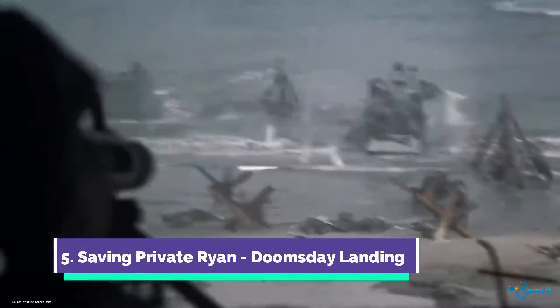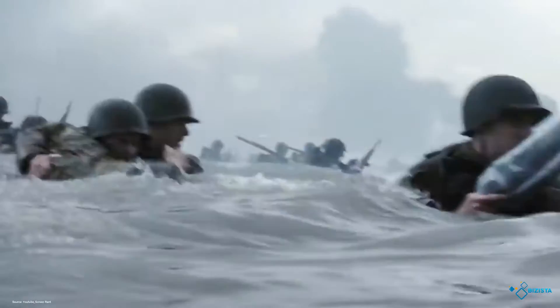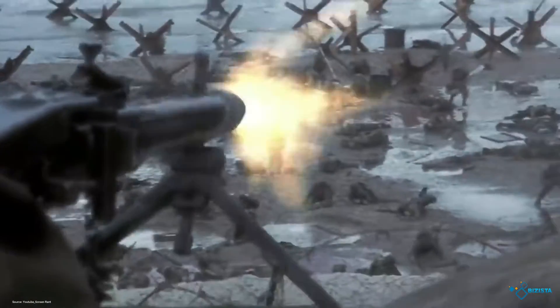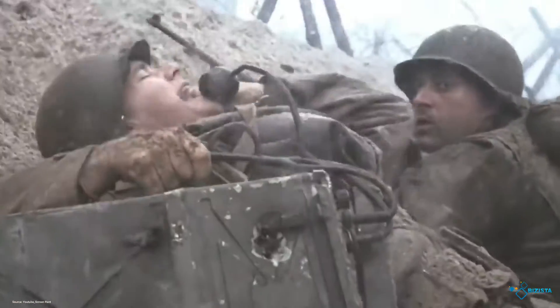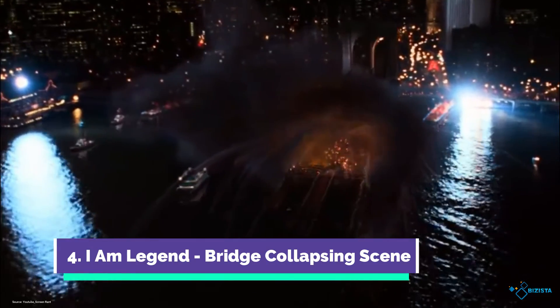#5 Saving Private Ryan – D-Day Landing. Saving Private Ryan is one of the most coveted World War II films, and with good reason. Opposite to the quick 30 seconds of the previous scene, this D-Day landing was 25 minutes of Tom Hanks acting as Captain Miller, marching through blood, bullets, and bombs. This scene was arguably what won Steven Spielberg the Oscar for Best Director.